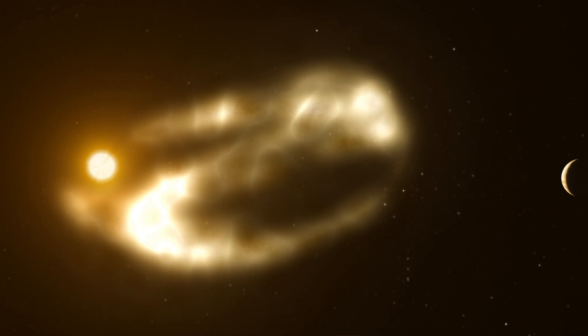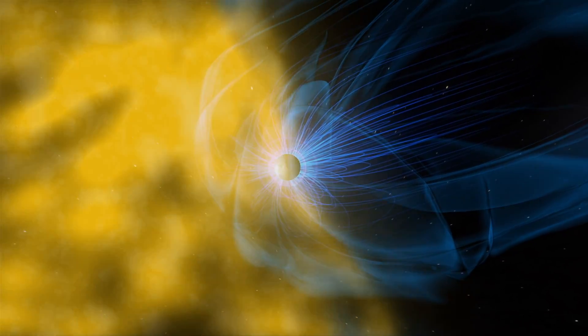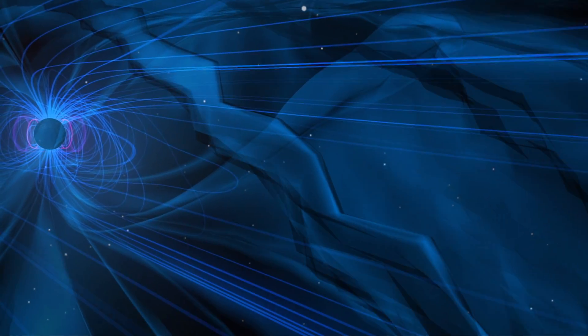The universe is full of plasma and it's full of magnetic fields, and all over the place in the universe you have one plasma colliding with another. An example of that is the solar wind coming in and colliding with Earth's magnetosphere, and then some fraction of that magnetic energy is converted very rapidly into plasma energy.